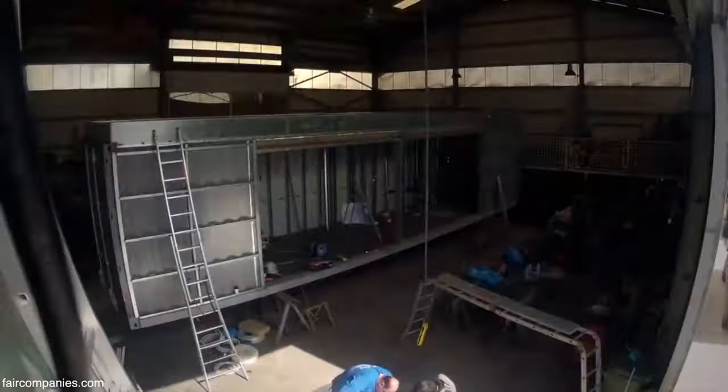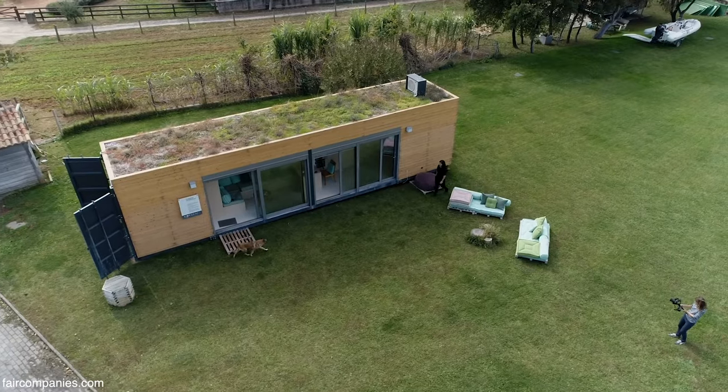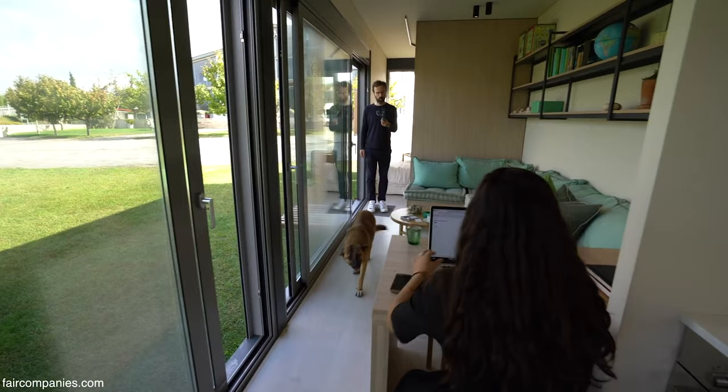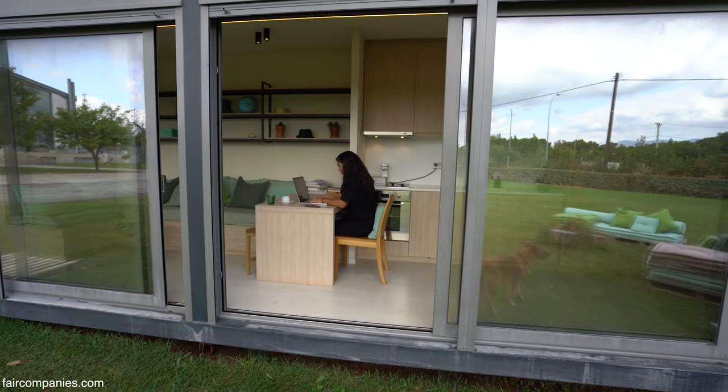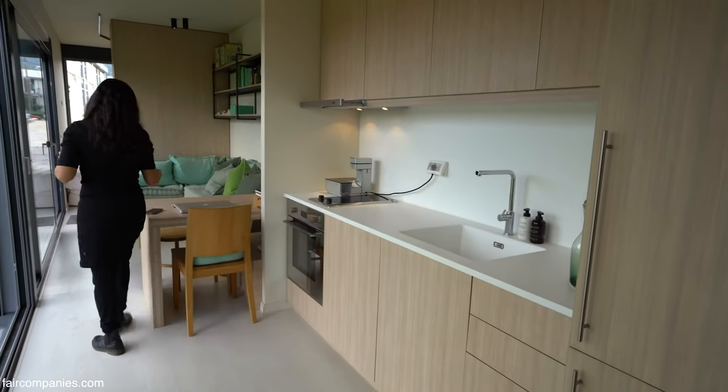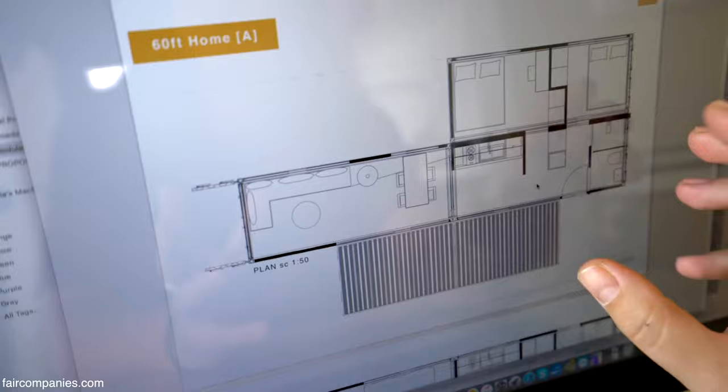So the container house is kind of our best option at the moment, between that and renting. The container house that we found is from a Greek company called Cocoon Modules. They have some really beautiful containers — go check them out. The prices online are really reasonable, and that's why we really fell in love with them. We thought, well, if you'd rent somewhere for 12 to 18 months, the money you would save there would have made it worthwhile. But then we spoke to them and got an actual quote, and unfortunately it was quite a bit more expensive than we thought.